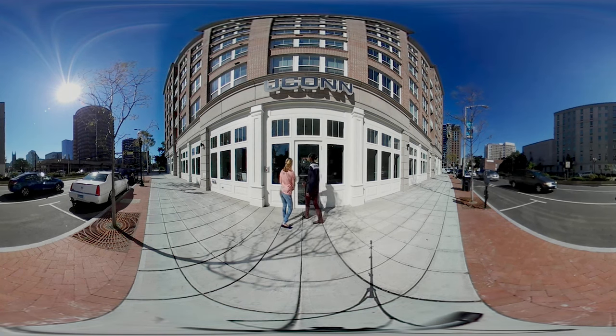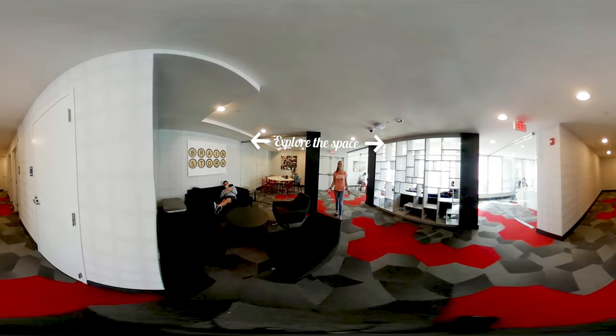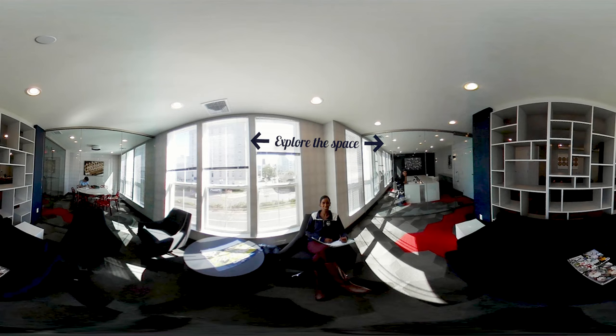Come on in. Located on the second floor is the study lounge, and this is where you can find me studying for my biochemistry exam, which is on Thursday.